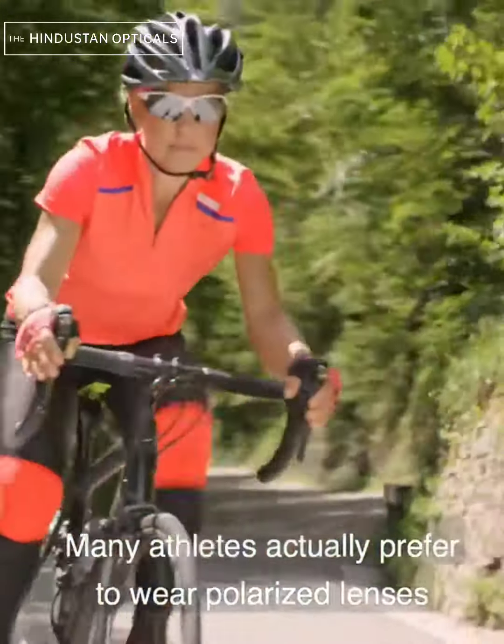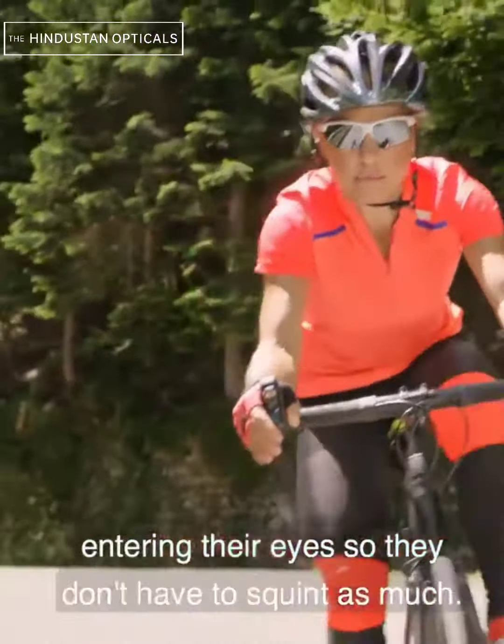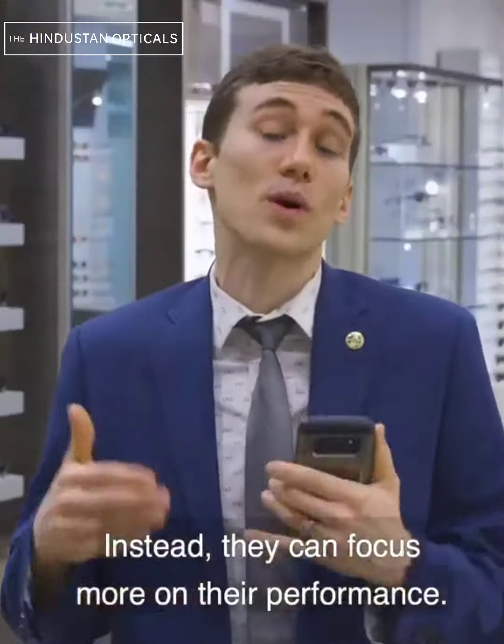Many athletes prefer to wear polarized lenses because they help reduce the amount of light entering their eyes so they don't have to squint as much, allowing them to focus more on their performance.